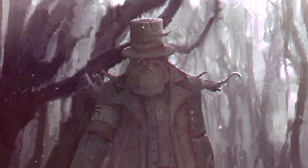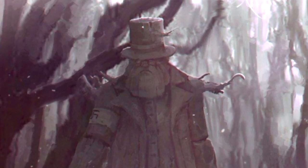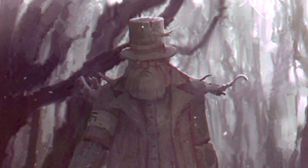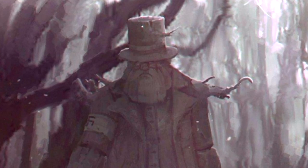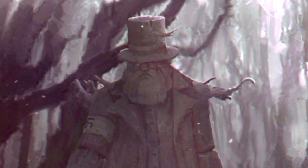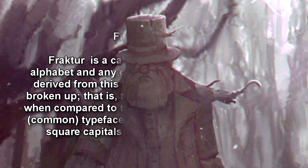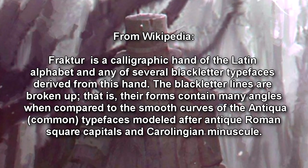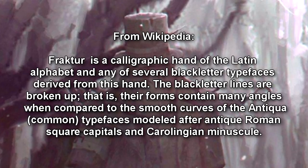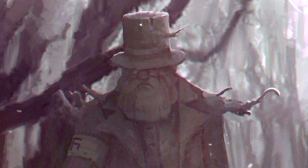SCP-1063 is not able to speak, but can write in several dialects of German as well as in French. Psychological examinations have revealed a generally affable personality, characterized by mood swings and an overall low intelligence. Researchers wishing to interview SCP-1063 should familiarize themselves with the fracturing mode of calligraphy. SCP-1063 refers to itself as Freiherr von Schwarzwald, or Lord of the Black Forest, and has described itself as a genuine aristocrat, ennobled by the king himself — translated from German.